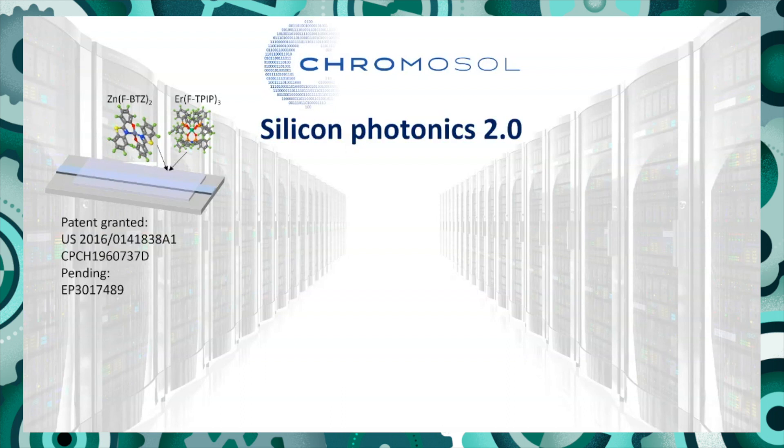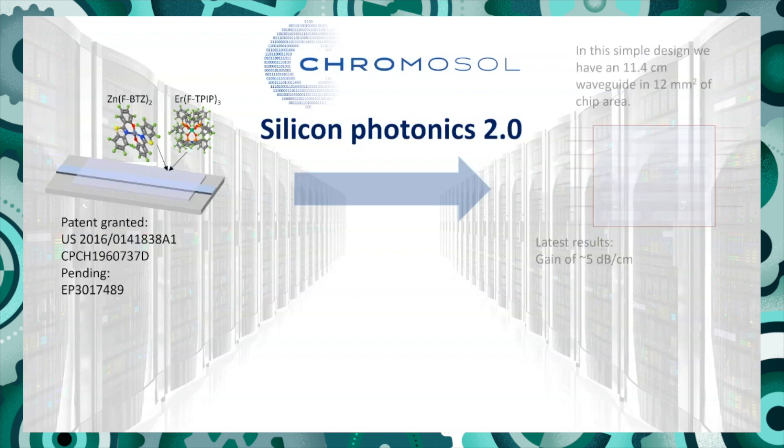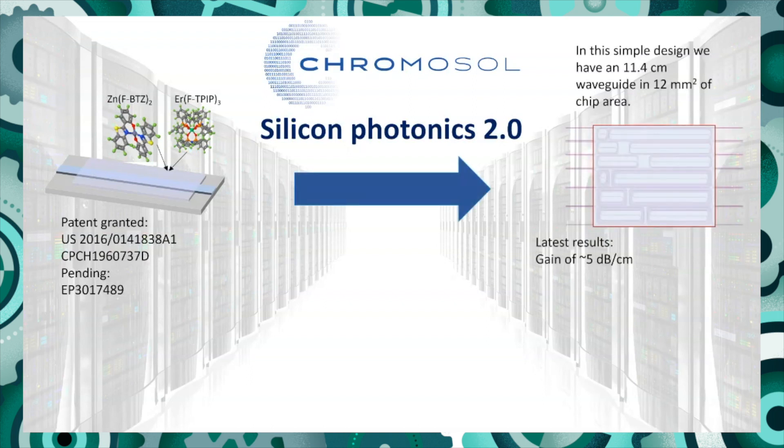The key thing is we couple that with a separate molecule which we call a chromophore. This molecule is excellent at absorbing light and transferring the energy into the erbium. We've patented this in the US and China with a patent pending in Europe. Over the last year we've been getting silicon photonics chips made with relatively simple waveguides, depositing our material onto those, and our latest results have demonstrated a gain of about 5 dB per centimetre — which was enough to secure our latest round of funding.